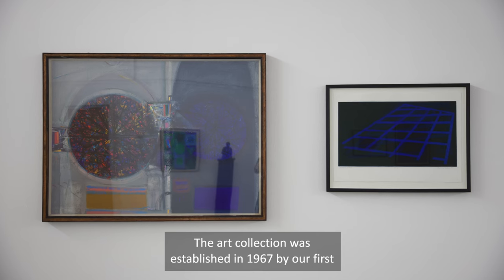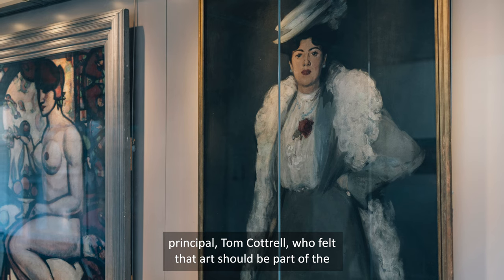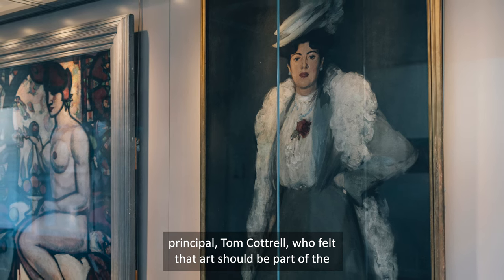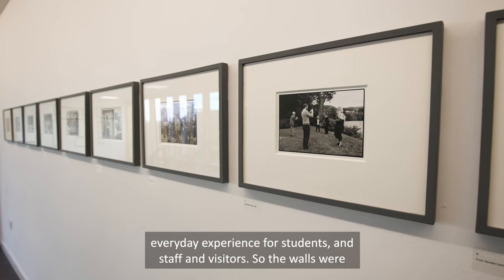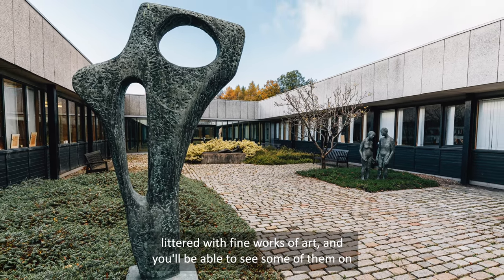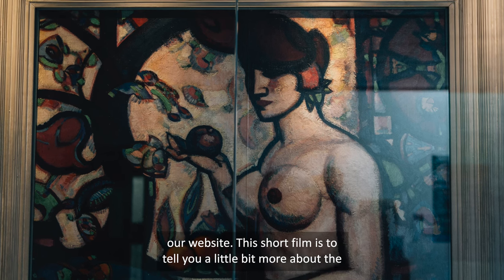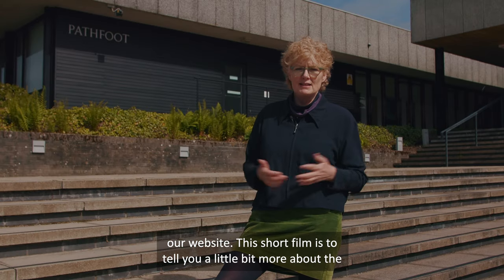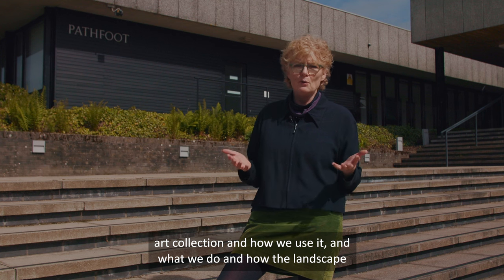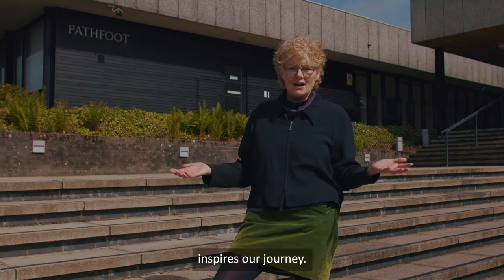The art collection was established in 1967 by our first principal Tom Cottrell, who felt that art should be part of the everyday experience for students, staff, and visitors. The walls were filled with fine works of art and you'll be able to see some of them on our website. This short film is to tell you a little bit more about the art collection, how we use it, and how the landscape inspires our journey.